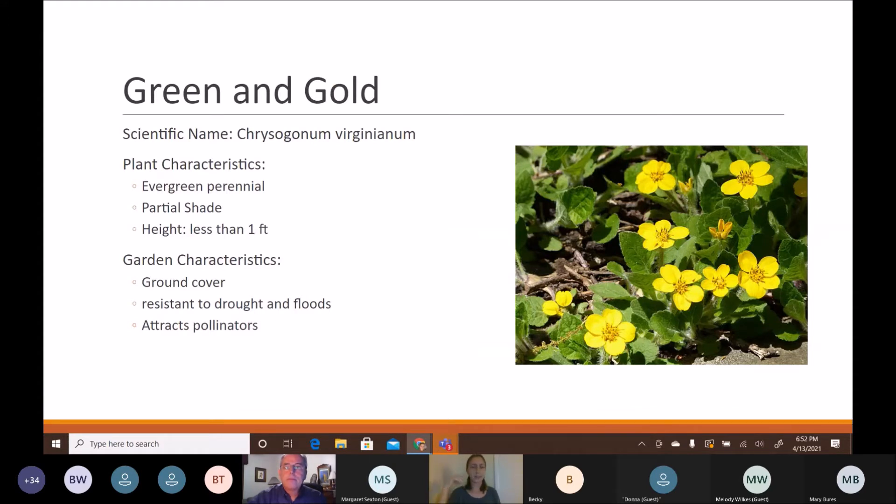Let's talk about native plants. Starting with ground covers: green and gold is a very popular evergreen perennial that likes partial shade but can tolerate full sun if it avoids afternoon heat — morning sun is fine. It can also tolerate full shade with some dappled bright light. It grows less than one foot tall, forming a nice mat of blooming flowers in springtime through summer, and retains its leaves through winter.